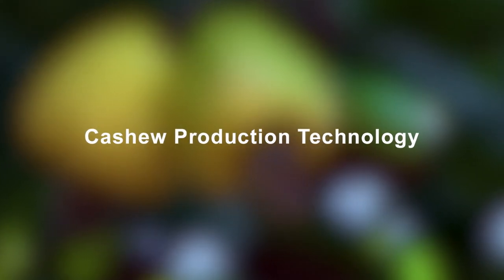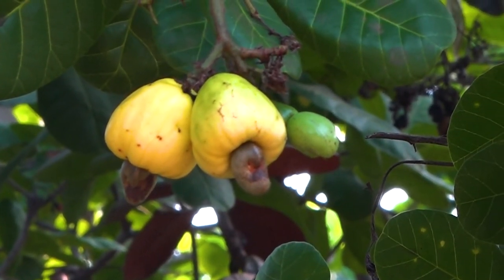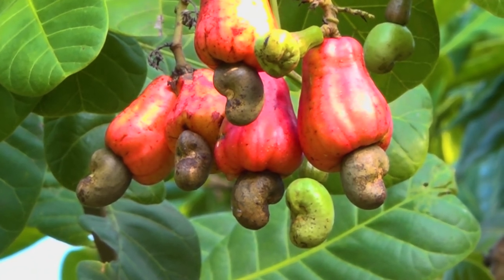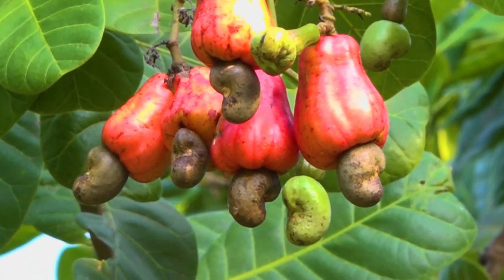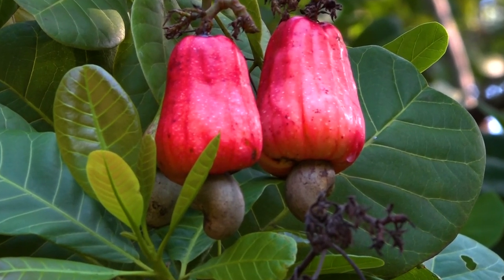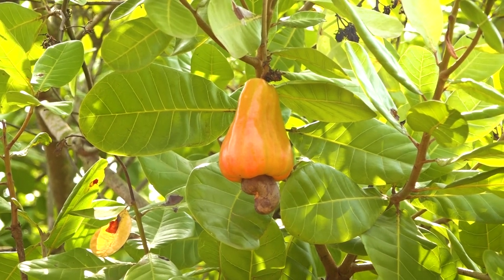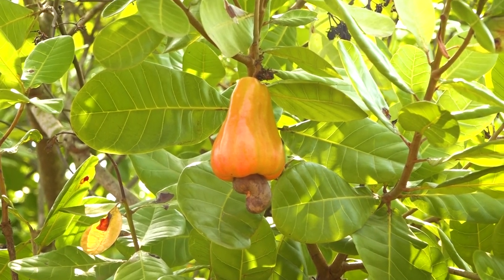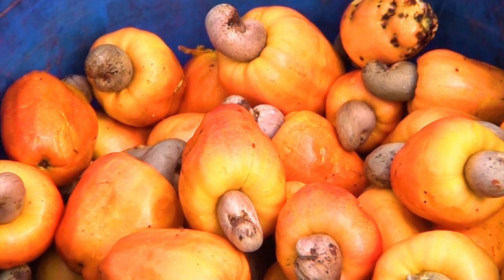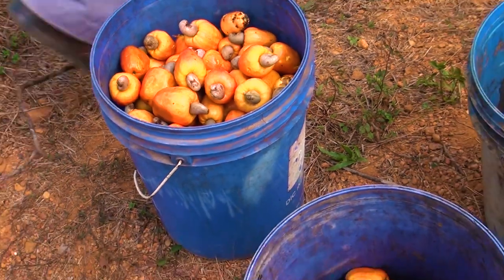Cashew is an important plantation crop which is cultivated extensively in coastal areas of India, in Kerala, Maharashtra, Goa, Karnataka, Tamil Nadu, Andhra Pradesh, Odisha, West Bengal and to some extent in Chhattisgarh, Gujarat and Northeastern Hilly regions. The produce from cashew finds a multitude of uses.